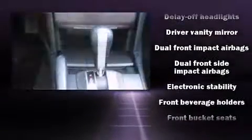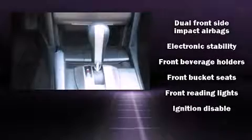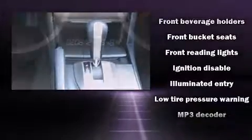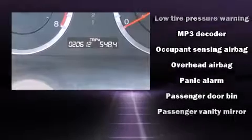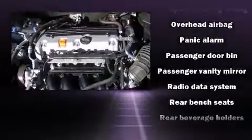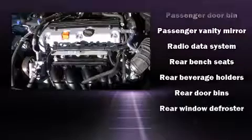Honda also prioritized safety and security with features such as dual front impact airbags with occupant sensing airbag, anti-whiplash front head restraints, and four-wheel disc brakes with ABS. With electronic stability control supplementing mechanical systems, you'll maintain precise command of the roadway.